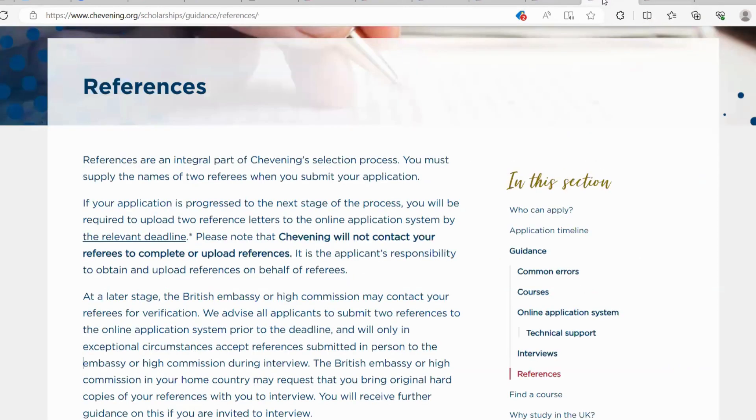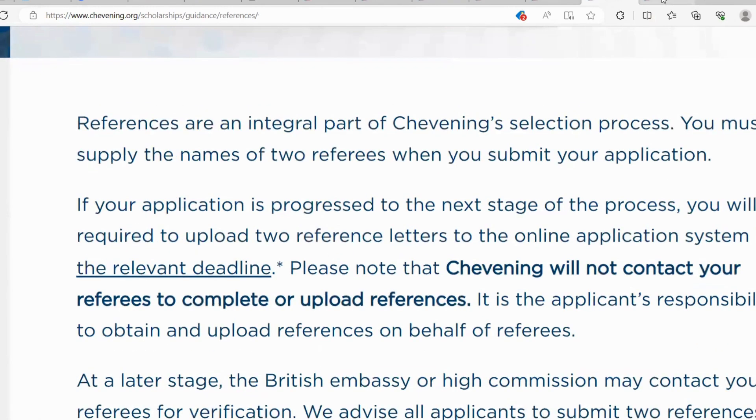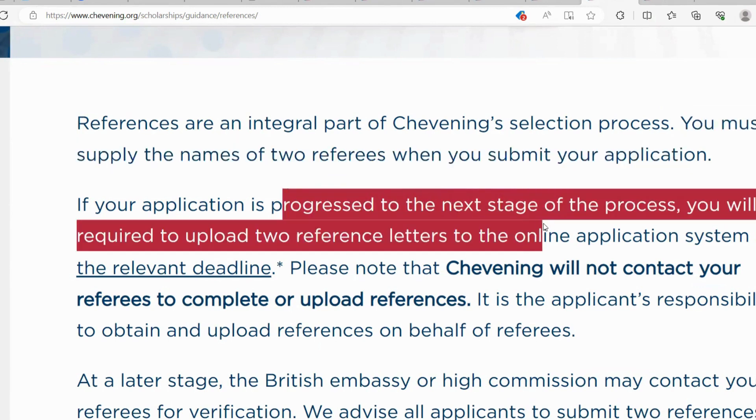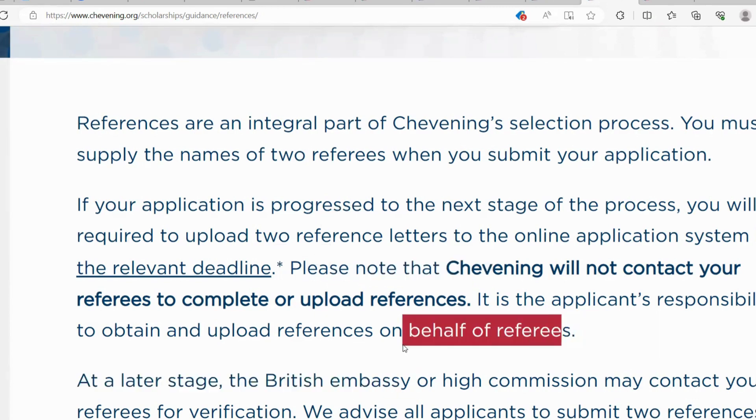You must also have references. References are an integral part of the Chevening selection process. You must provide the names of two referees when you submit your application. If your application progresses to the next stage, you will be required to upload two reference letters to the online application system by the relevant deadlines. Note that you will not contact your referees to complete or upload references — it is the applicant's responsibility to obtain and upload references on behalf of the referees.